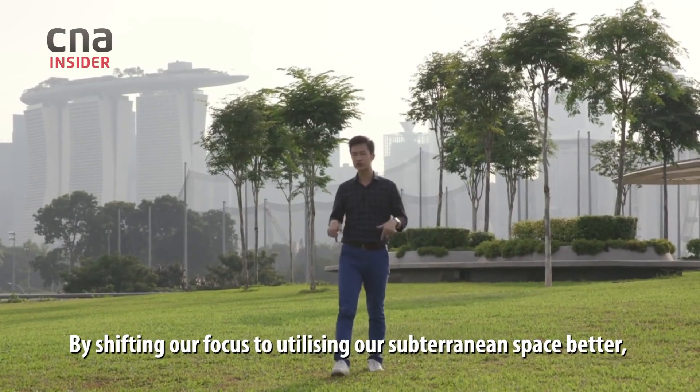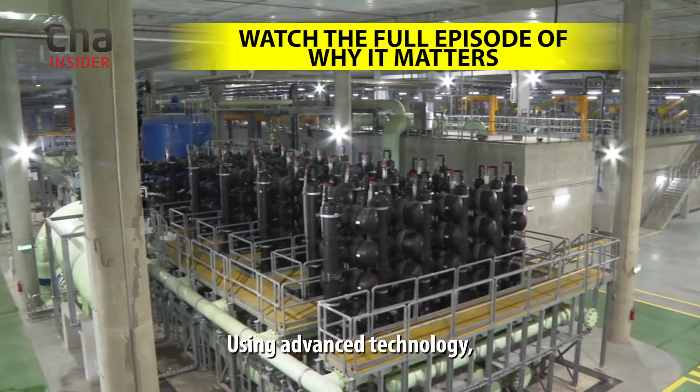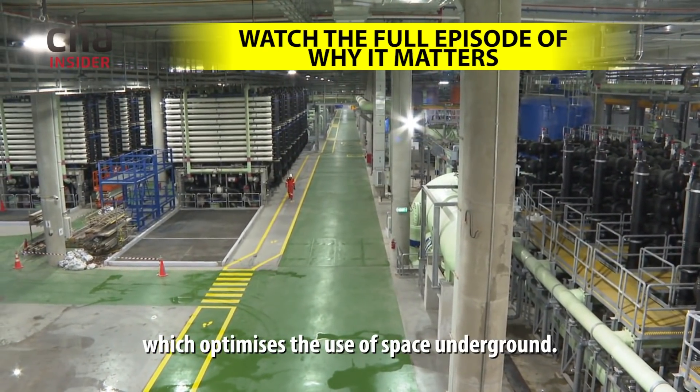By shifting our focus to utilising our subterranean space better, we can improve quality of life for the space above ground. Using advanced technology, engineers manage to shrink the space required for desalination processes, which optimises the use of space underground.